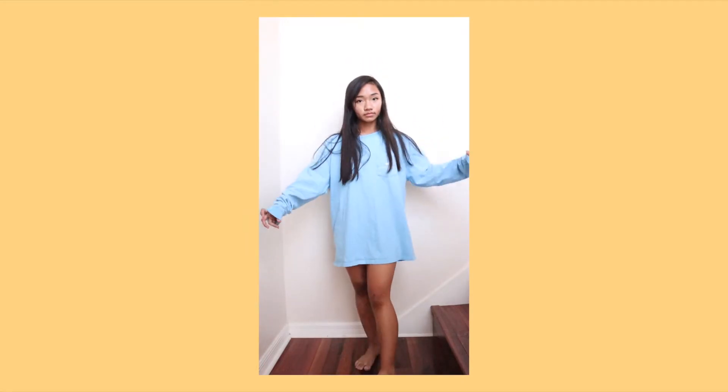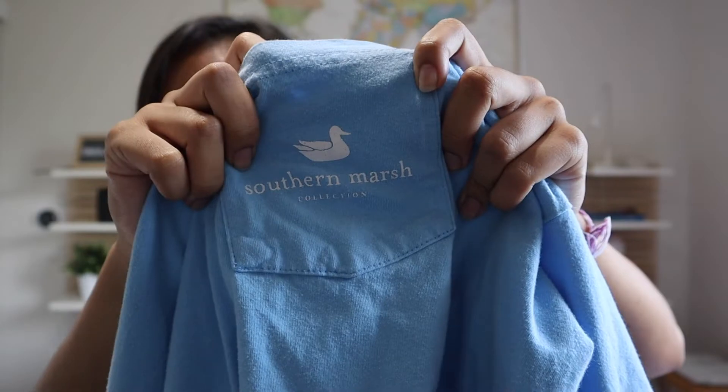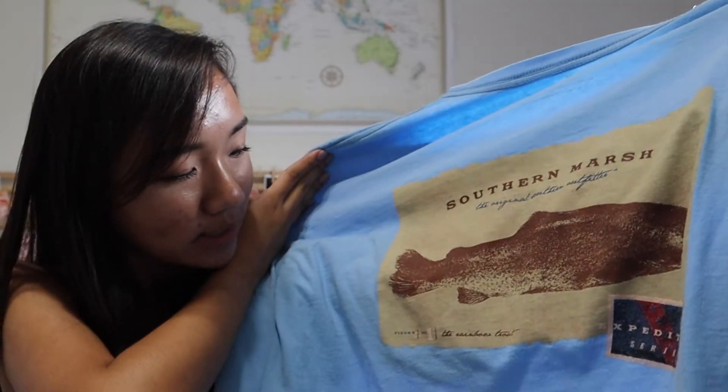This next one is just for loungewear or sleeping. It's a Southern Marsh long sleeve — light blue with a pocket that has a swan on it, and in the back it has a rainbow trout. It was only about a dollar fifty.